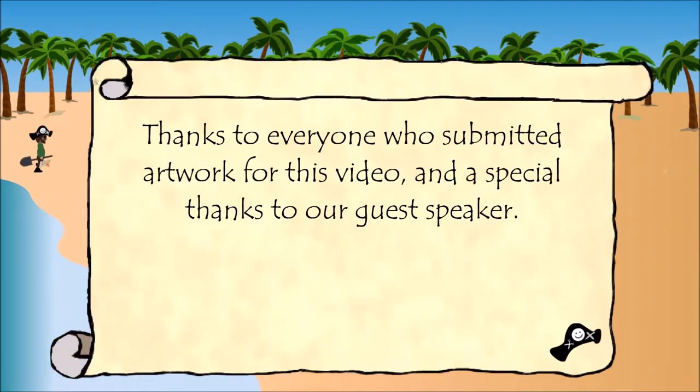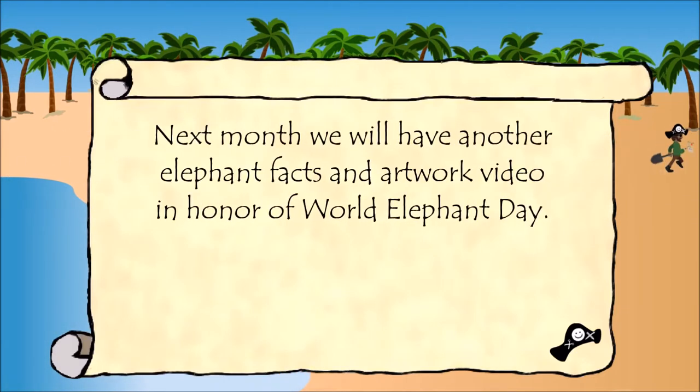Thanks to everyone who submitted artwork for this video, and a special thanks to our guest speaker. Next month we will have another elephant facts and artwork video in honor of World Elephant Day.